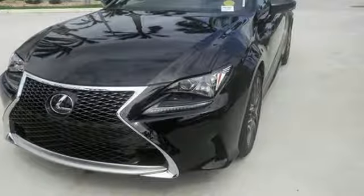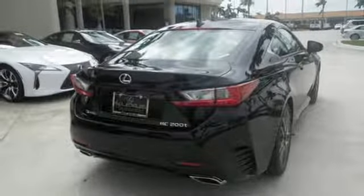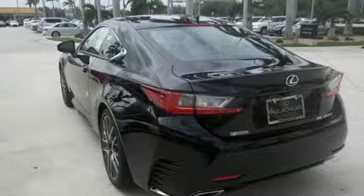Intelligent technology features include smart access, backup camera, Lexus personalized settings and smart stop technology. The ambient lighting, LED headlamps and illuminated door handles will brighten up the world around you. Experience a drive that will stimulate your every sense.